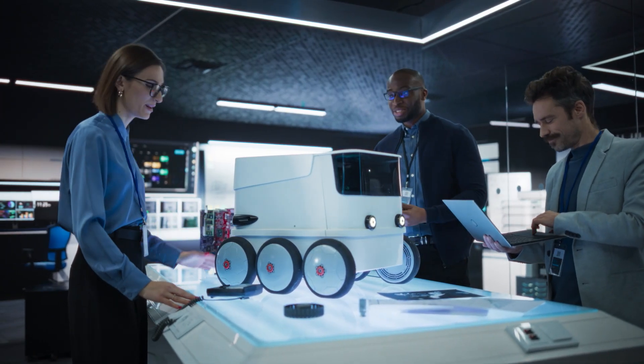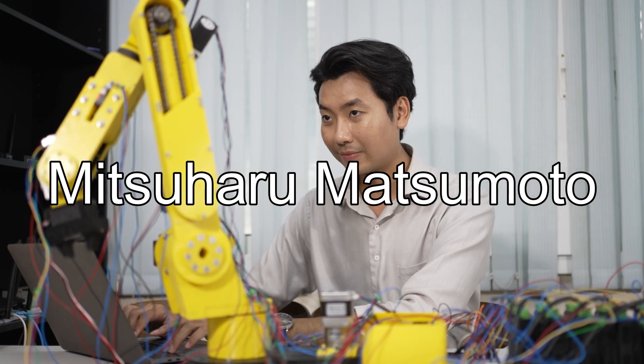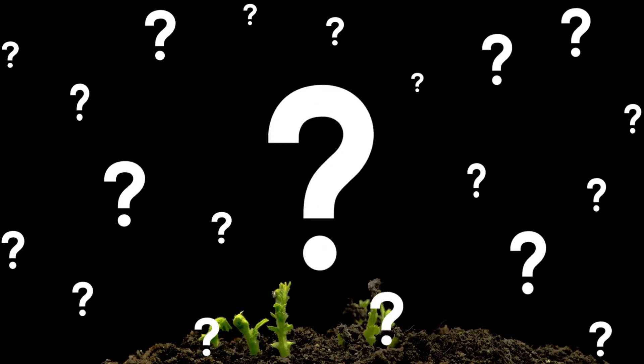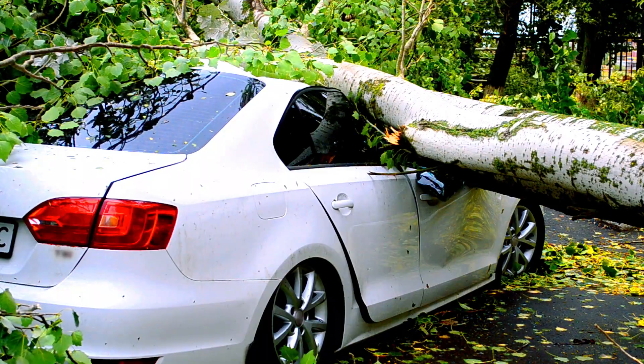Sounds crazy, right? Well, not to Naoki Aida and Mitsuharu Matsumoto. They ask themselves: could nature help us create robots capable of saving lives in hard-to-access disaster zones?